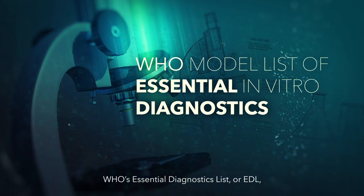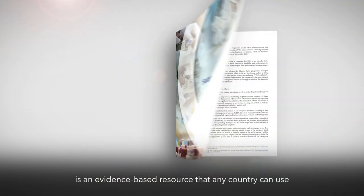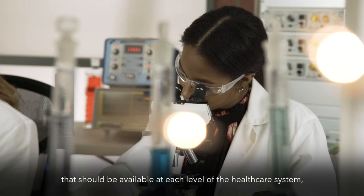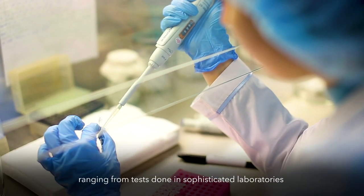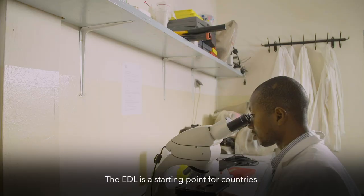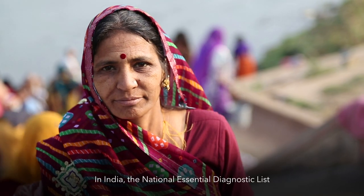WHO's Essential Diagnostics List, or EDL, is an evidence-based resource that any country can use to help prioritize diagnostic tests that should be available at each level of the health care system — ranging from tests done in sophisticated laboratories to those used in doctors' rooms and clinics. The EDL is a starting point for countries and should be adapted to meet their unique health needs.